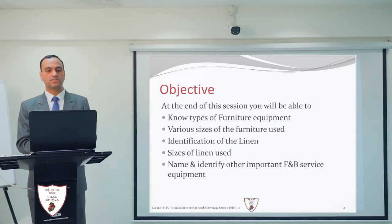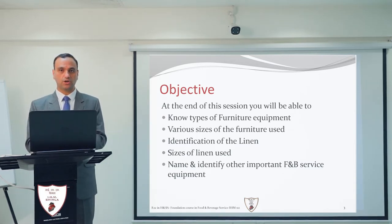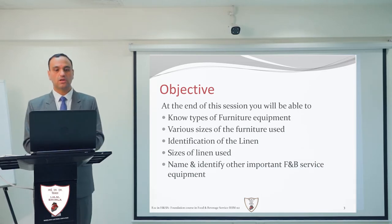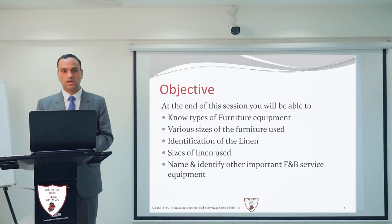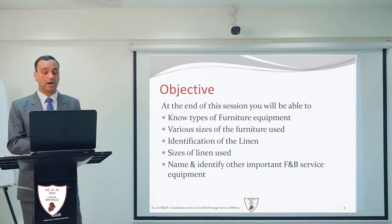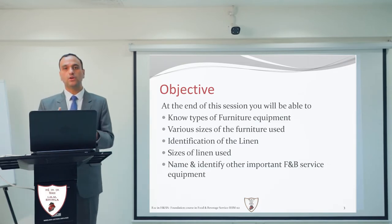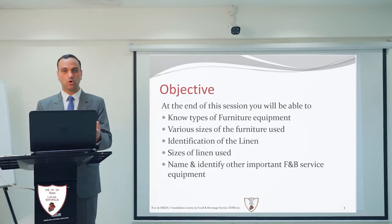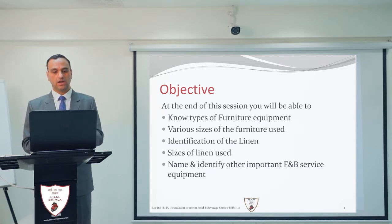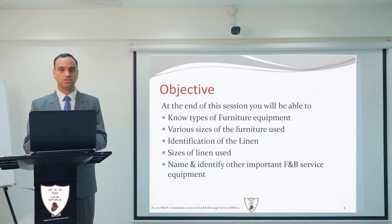By the end of this session, all of you will be able to know the various types of furniture used in restaurants, the sizes of the table, chair and other furniture items. You will be able to identify the linen and its various sizes, name other important equipment of the F&B service department, and know what disposables we use in the restaurants or in this industry.